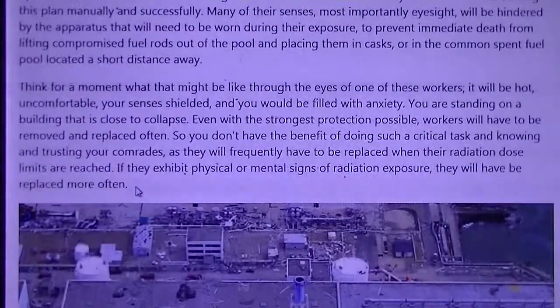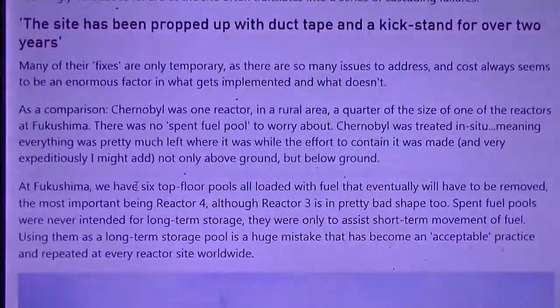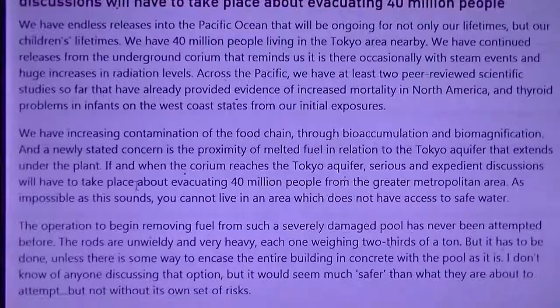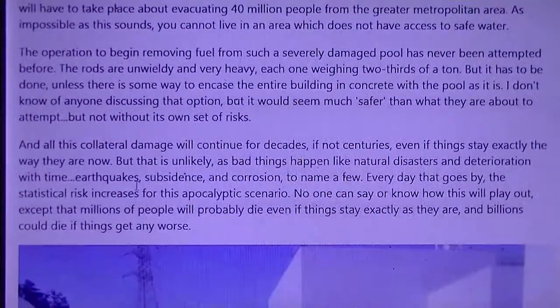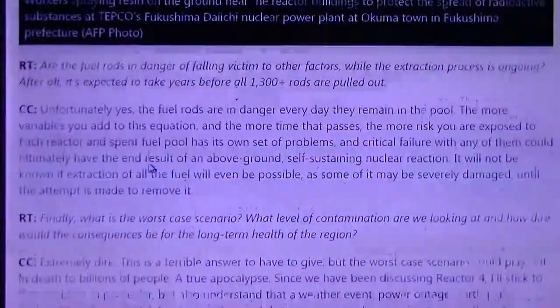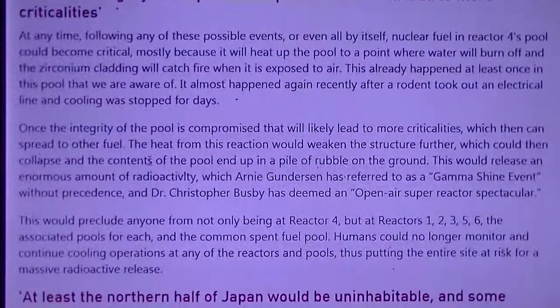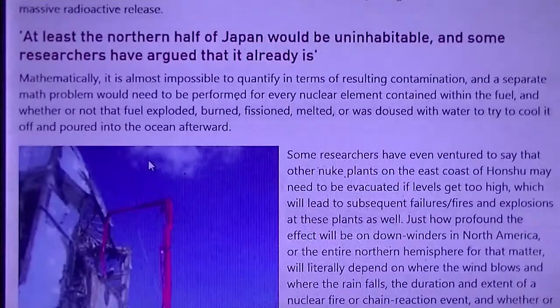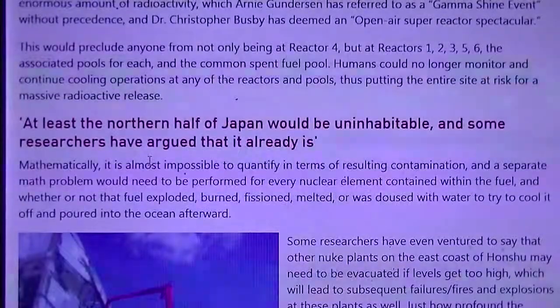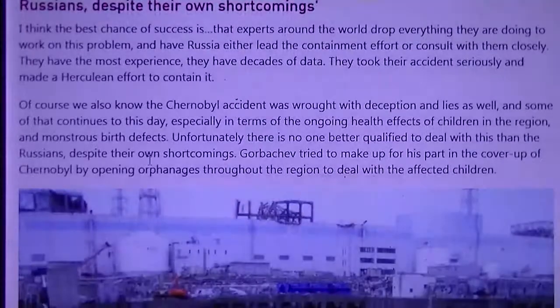The entire northern hemisphere is in jeopardy. If one of these fuel bundles is dropped and causes a chain reaction, Fukushima and several other nuclear reactors in the area could have to be abandoned due to radiation levels, and the entire northern part of Japan would be uninhabitable. They are going to start removing these fuel rods.